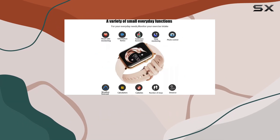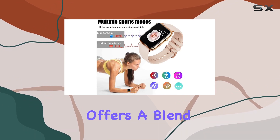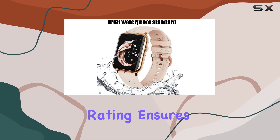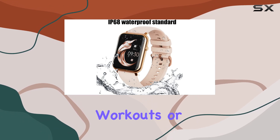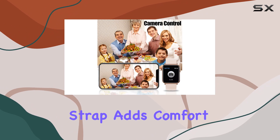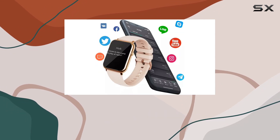Whether you're a tech enthusiast or a fitness buff, this smartwatch offers a blend of style and functionality. The IP68 waterproof rating ensures you can wear it during intense workouts, or even in the rain without any worries. The silicone strap adds comfort to your wear, making it suitable for all-day use.